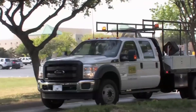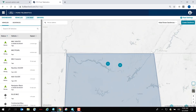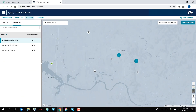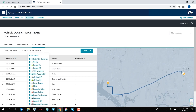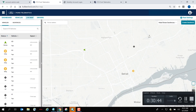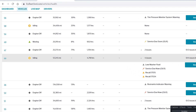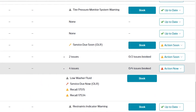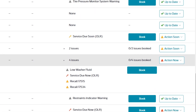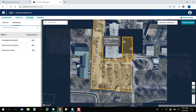Ford Telematics was co-created with our fleet customers. We embedded our team with our fleets to listen to their pain points. Our customers said they needed to understand where their vehicle is at any given time, when it arrives on the job site and when it leaves, whether the right tool is on the vehicle showing up at a customer address, to see the vehicle health and know if there's a check engine light, and to know when it's time to change the oil on any particular vehicle. These are the pain points we're solving with Ford Telematics.